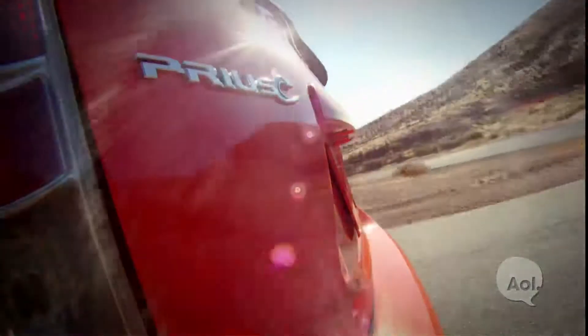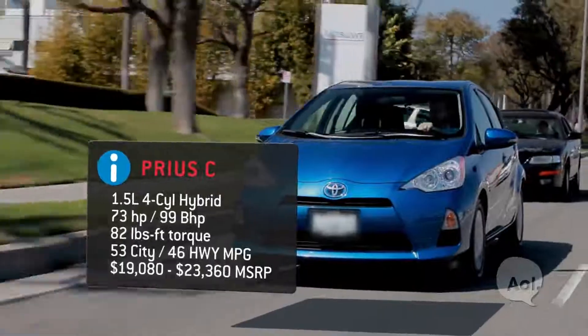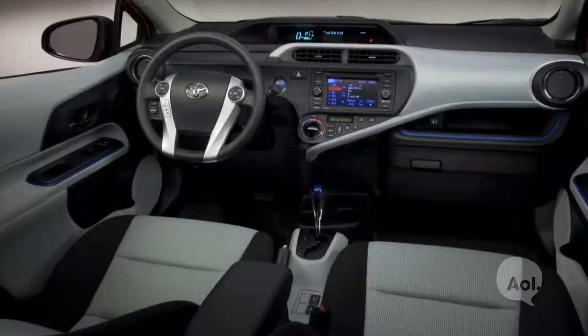We came out with the Prius C. It was great for first-time hybrid buyers, a little bit less expensive, great MPG, a great urban car — and that appeals to young singles and couples. C stands for city, so it's smaller, more urban, more hip, more cool. The interior is certainly different than the Prius — this looks more like a regular car, with the shifter on the floor.